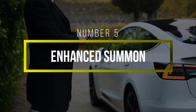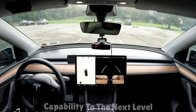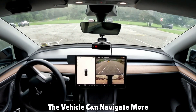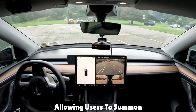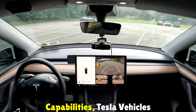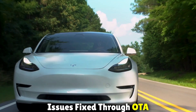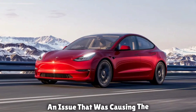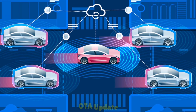Additionally, Sentry Mode enhances vehicle security by continuously monitoring the surroundings and recording footage if any suspicious activity is detected. Number five: Enhanced Summon. The Enhanced Summon feature takes Tesla's summon capability to the next level — the vehicle can navigate more complex and dynamic environments in parking lots, allowing users to summon their Tesla from a greater distance with improved maneuvering capabilities. Tesla vehicles have also had performance enhanced and issues fixed through OTA upgrades; for instance, one update fixed an issue causing the Model 3 to lose power while driving.